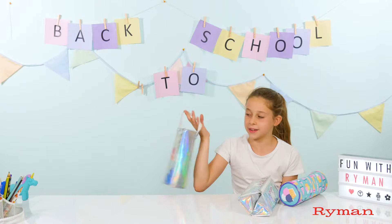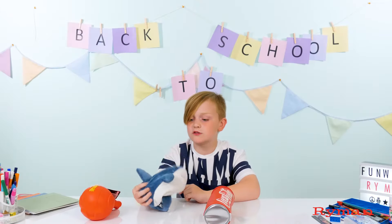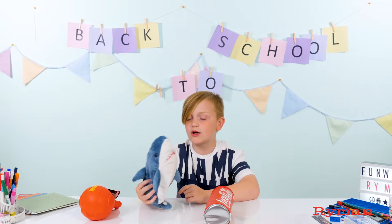It's sparkly and you can carry it around. This one is really fluffy and feels like a teddy. I picked this because I like sharks as well and it's quite soft.